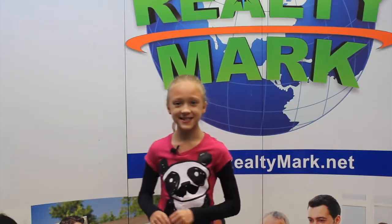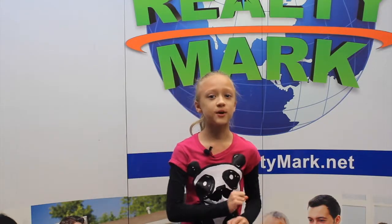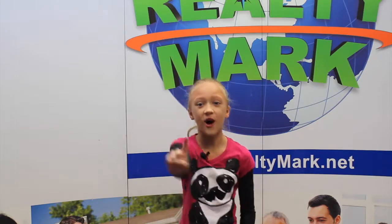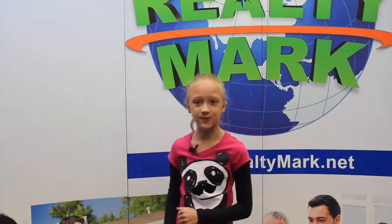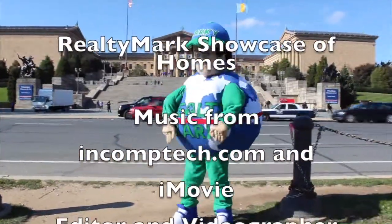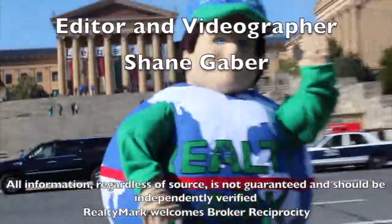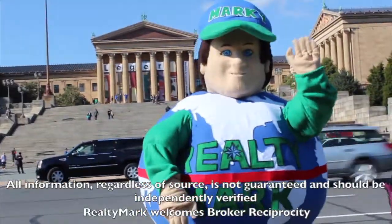Would you like to see your property advertised on TV? RealtyMark is the only company in the region offering this. In addition, RealtyMark will promote your property on more than 1,000 advertising websites for no additional charge. RealtyMark won't just list your home — they will sell it! If you're buying or selling, never forget RealtyMark.net. See you next time!